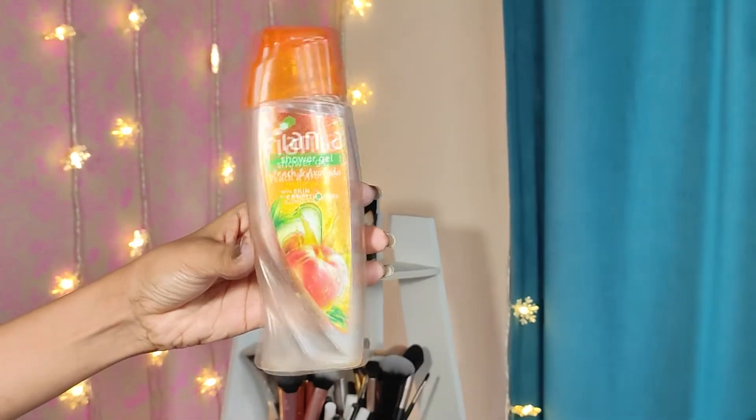Moving on to the body care category, the first product is this Fiamma Sharf Gel in Peach and Avocado. I have used three variants from Fiamma Sharf Gel and I love all three. This one has a very nice fruity fragrance that lasts on your body for around an hour post bathing, and it makes your skin super soft and moisturized without drying it out. You can try the smaller size first, and if you like the fragrance and feel, opt for the bigger size. I won't be repurchasing this specific variant, but I'd love to try other variants from Fiamma.